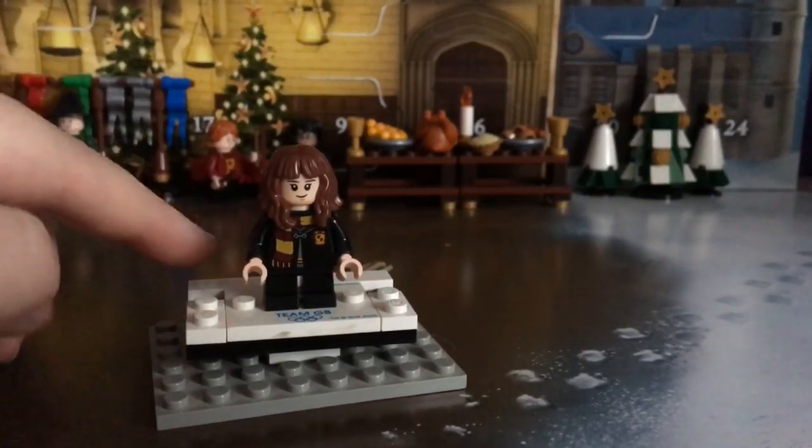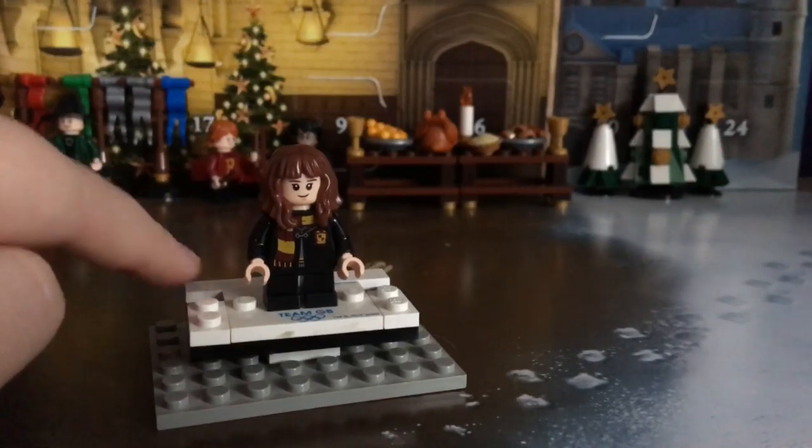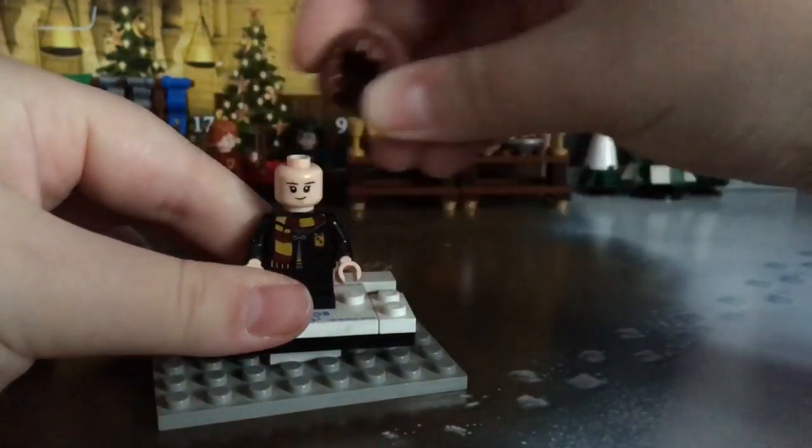Door 14 is literally just there. I wonder what we get — are we going to get a minifig, or are we going to get another build? Don't forget to mention that we do still need the Hufflepuff flags.